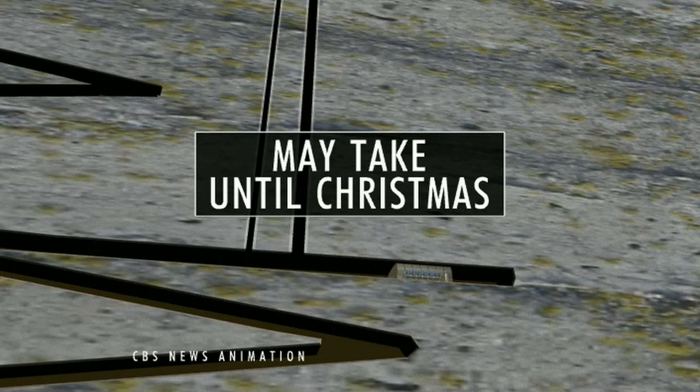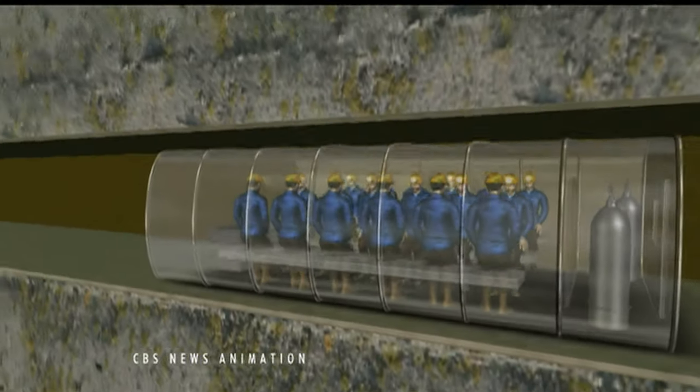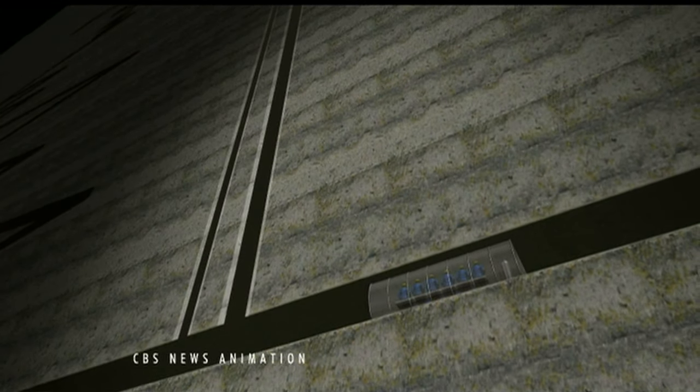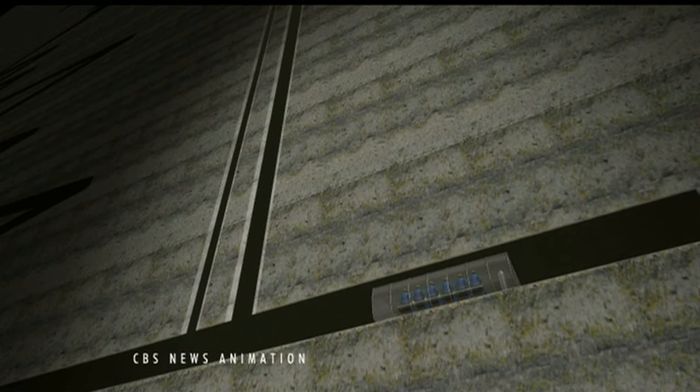But that could take until Christmas. Two small shafts have already been drilled about half a mile straight down to where the miners are waiting. These channels act as a sort of umbilical cord, so that rescuers can deliver capsules of medicine, food, water, and communications equipment.